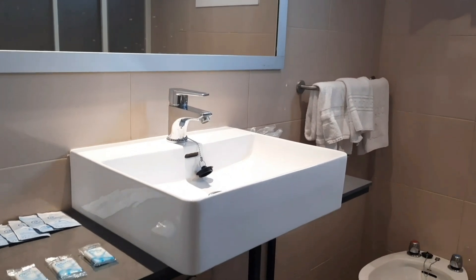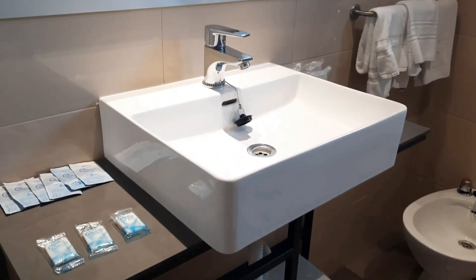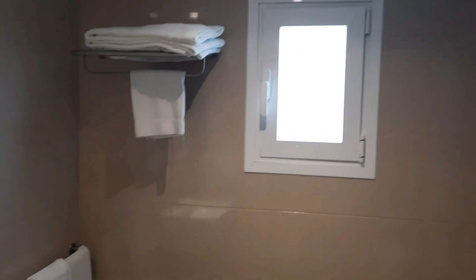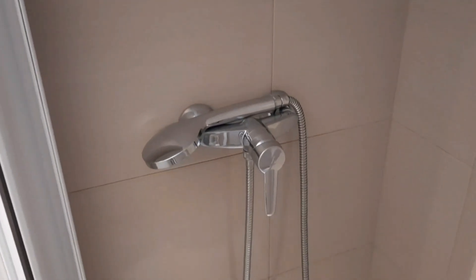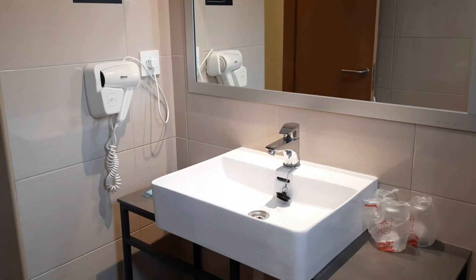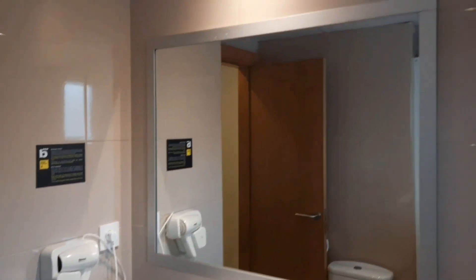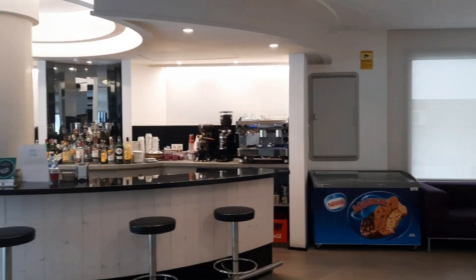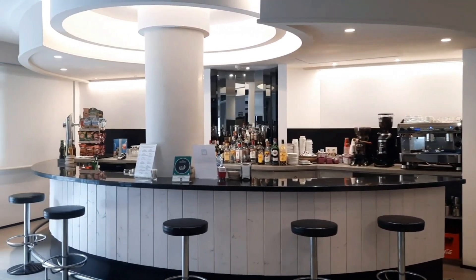The bathroom is also wide and spacious with a large mirror inside. The lighting is very nice, great for makeup. Towels are available in different sizes — for face, hands, and shower. The shower itself is slightly bigger than the one in the previous room, though also not level. There's a hair dryer and toiletries such as soap and shower gel available as well.